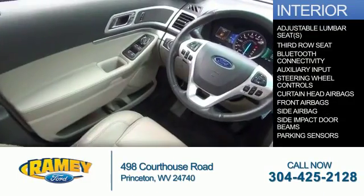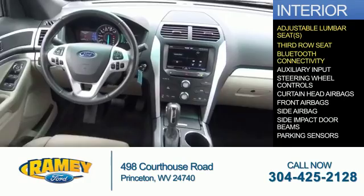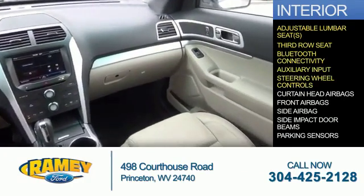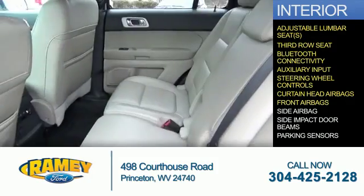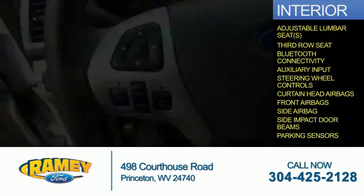Inside you'll find adjustable lumbar seats, third row seats, Bluetooth connectivity, an auxiliary input, steering wheel controls, curtain head airbags, front airbags, side airbags, side impact door beams, and parking sensors.